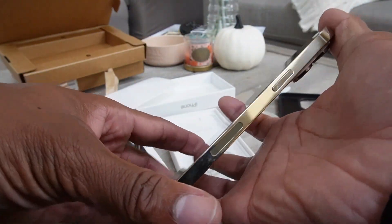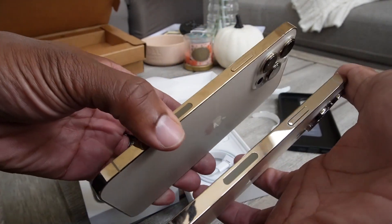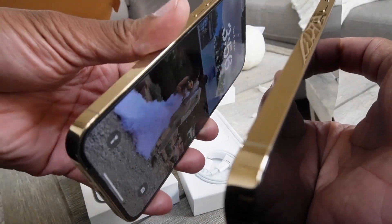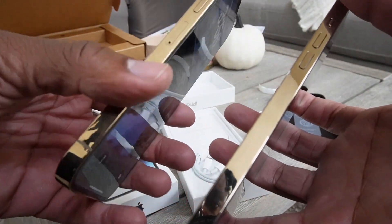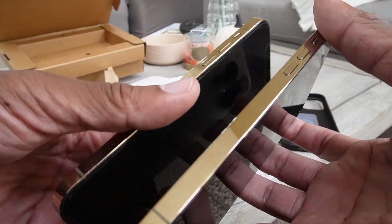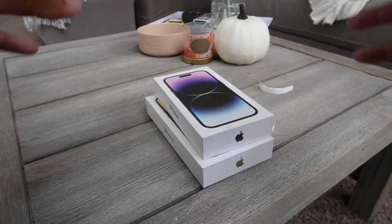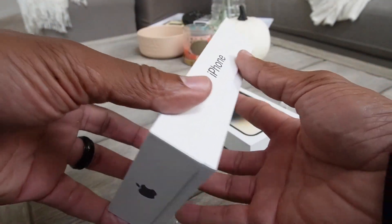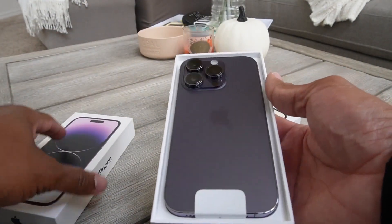One thing you'll notice on the side is there is no SIM card slot — wait, it's on this side — yeah, there's no more SIM card tray because Apple is now using eSIM. Before we continue with my phone, let's do Shelley's.